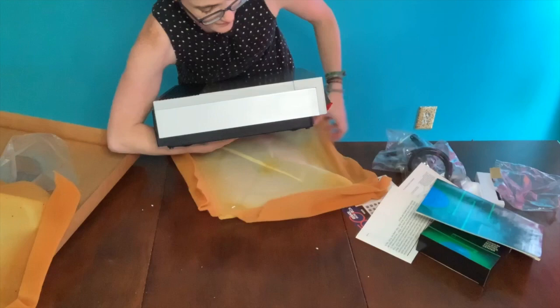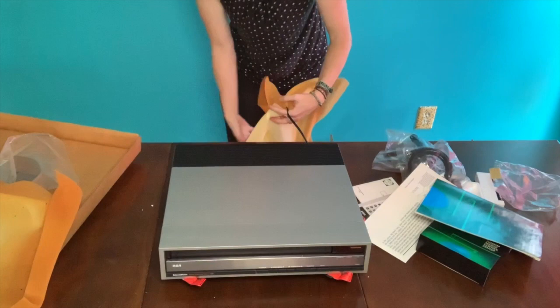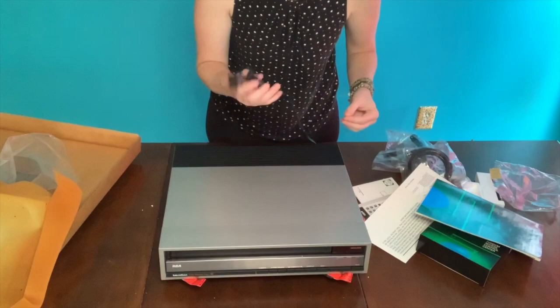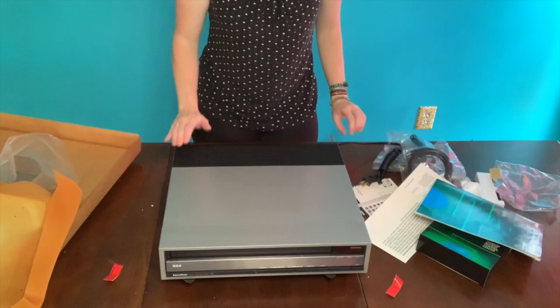And now here we have it — brand new in-box video disc player. Straight from the factory, it comes with its perfectly coiled cord. Looks like there used to be a rubber band on it, but the rubber band has now degraded — that does happen with rubber bands over time. You even have these tabs that before use you have to take out. And this is your SJT 400 video disc player. You can use this to play interactive video disc; it will play any kind of video disc, but it will play the interactive ones as well.